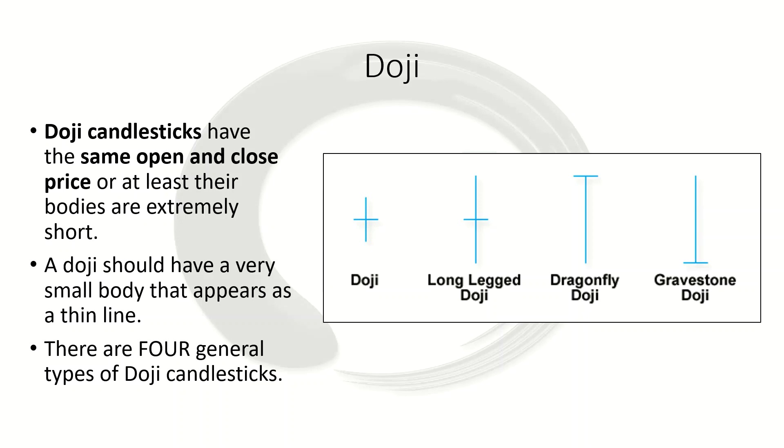Dojis suggest indecision or a struggle between the buyers and the sellers. Prices move above and below, creating the wicks, but they close at basically the open. Neither buyers nor sellers are able to gain control, and as a result it's basically a draw. There are four general types of doji candlesticks, and the length of the upper and lower wicks can vary. The resulting candlestick can look like either a cross, an inverted cross, or a plus sign.